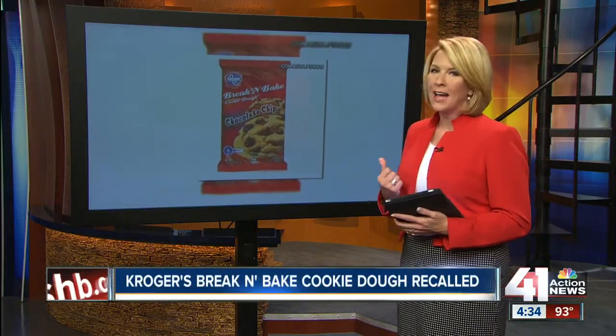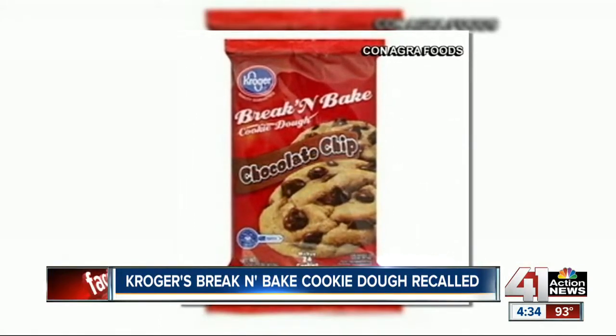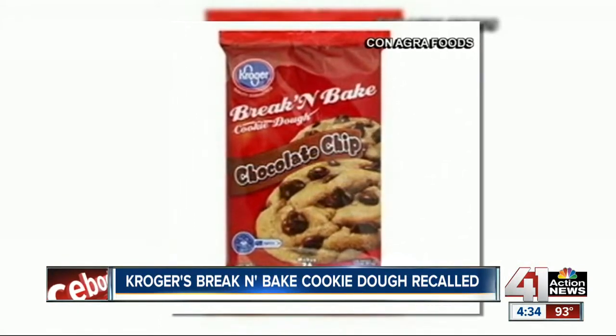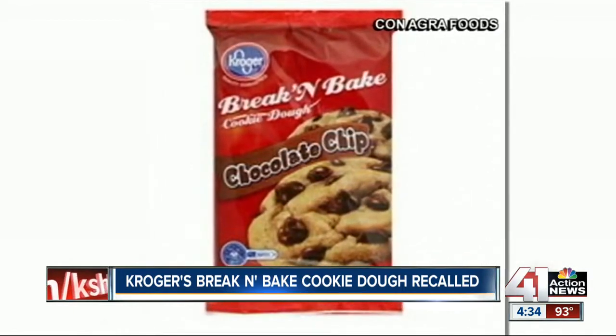Check your refrigerator and freezer for an important cookie dough recall. ConAgra Foods and the FDA recalled Kroger's 16-ounce break-and-bake chocolate chip cookie dough packages. They are recalled in 26 states, including Kansas and Missouri.